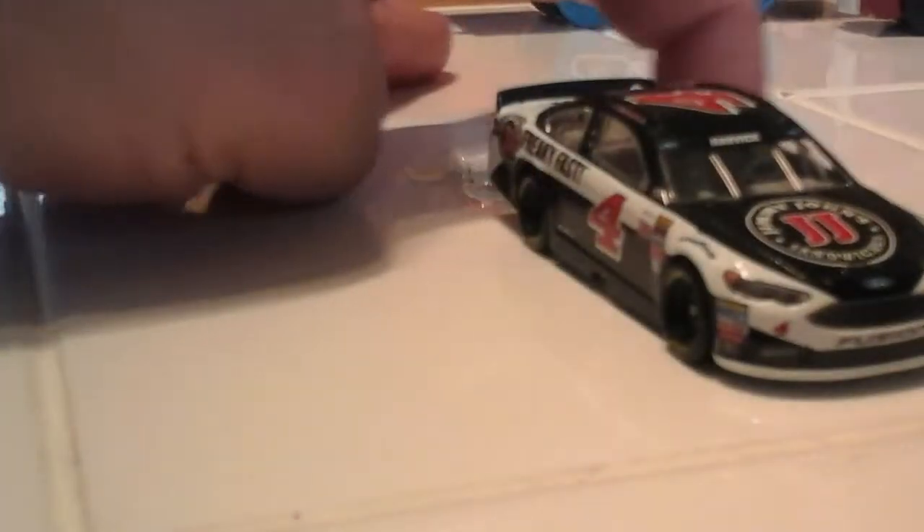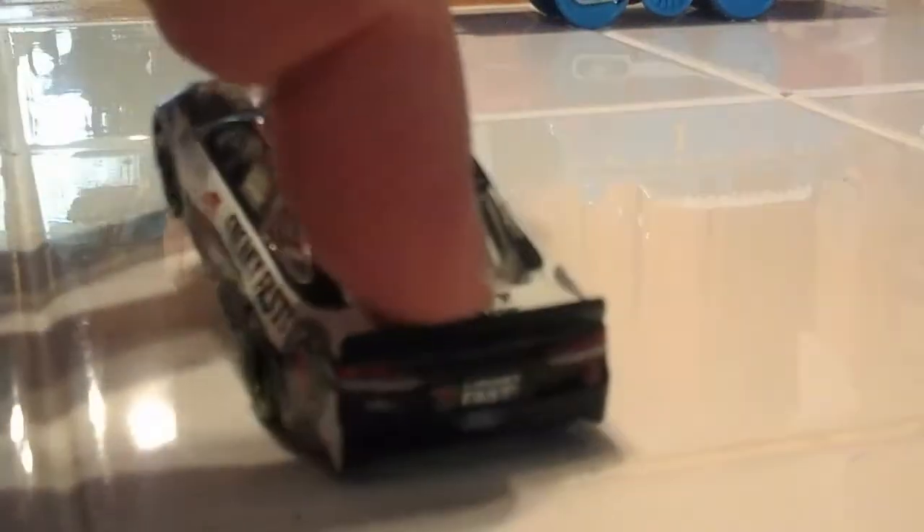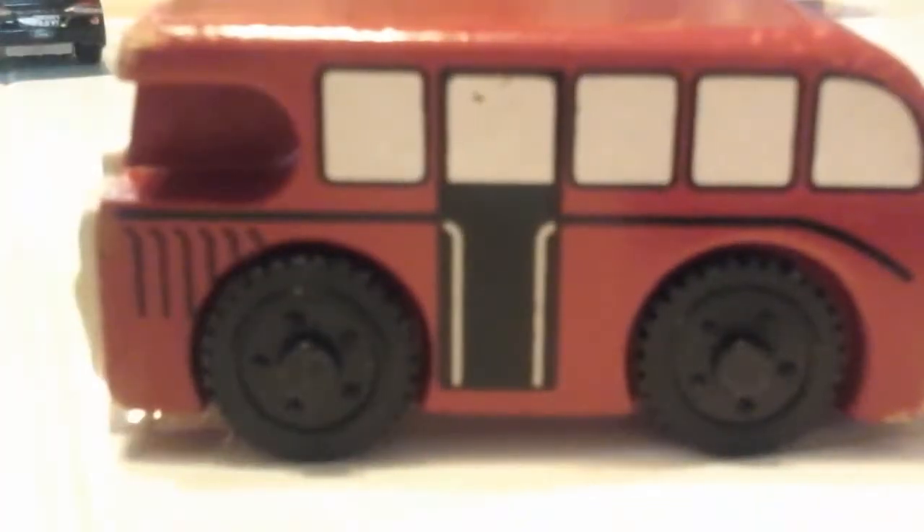Next up, we have a wooden railway Bertie the Bus from Thomas and Friends. It's a very old one, and on the bottom it shows the name of it and the color.